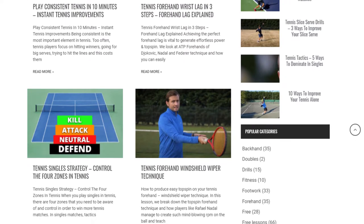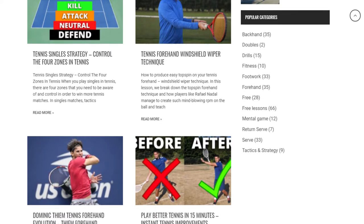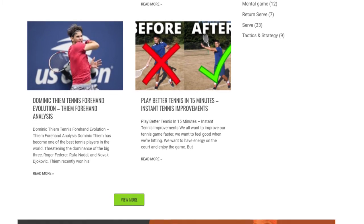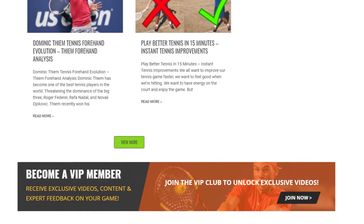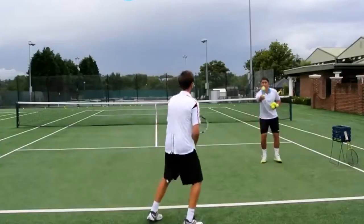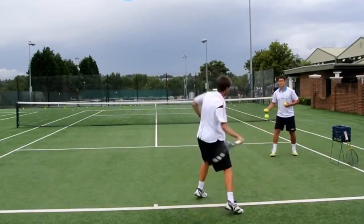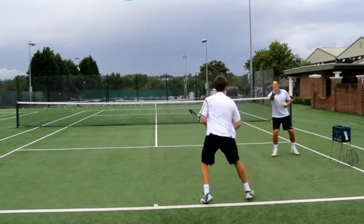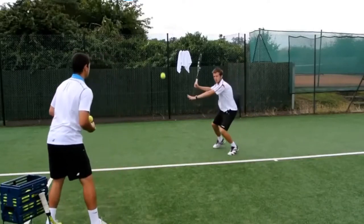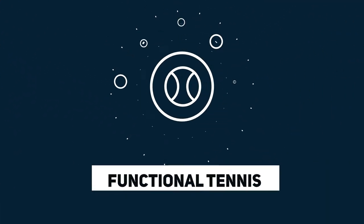They also have a Drills Blueprint course that we purchased — the drills are really easy to understand and simple to follow, which was a great resource for our training. As a player, I'd go back and watch their videos if I wasn't understanding something correctly. They have short videos on how to fix specific problems, plus so many drills and blueprints available. Definitely check out Top Tennis Training on YouTube and their website for the courses.